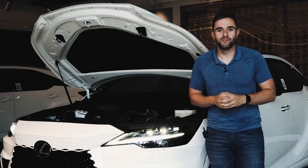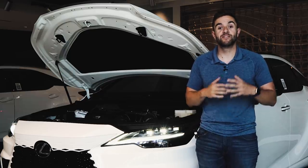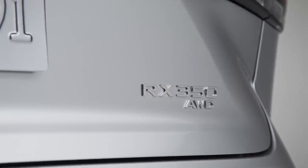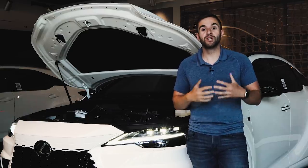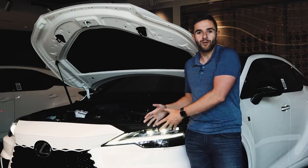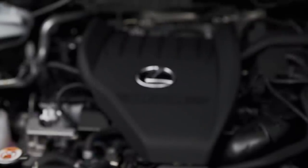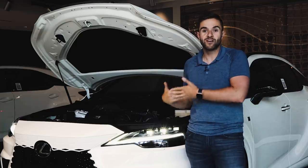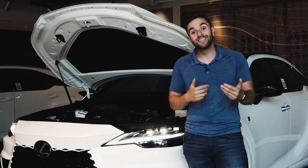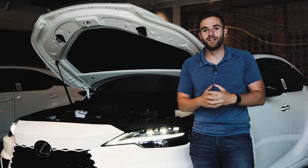There are four powertrains available. The standard car is the RX 350, with a 2.4-liter turbocharged four-cylinder engine. Next is the 350H hybrid, with a 2.5-liter four-cylinder that gets about 9 miles per gallon better than the standard 350. Then there's the RX 450H+, a new plug-in hybrid powertrain — details on availability and power output are still coming. Finally, there's this one, the RX 500H F-Performance: another 2.4-liter turbocharged four-cylinder paired with an electric rear axle. The result is 367 horsepower while still maintaining 26 miles per gallon — the best of both worlds, though we'll see how many people want a higher-performance RX.